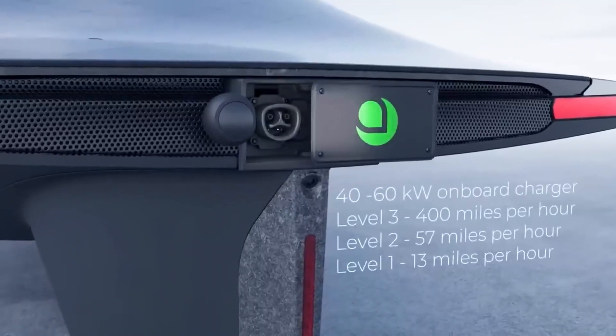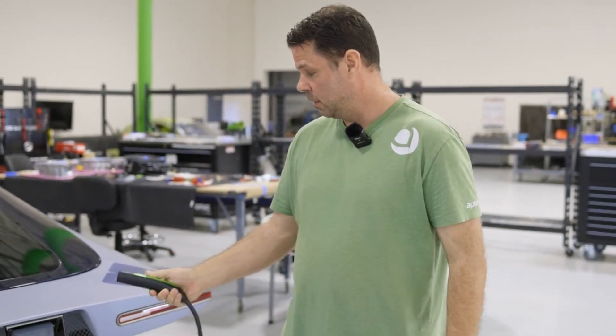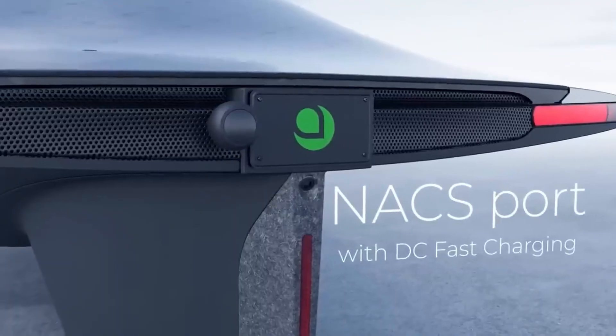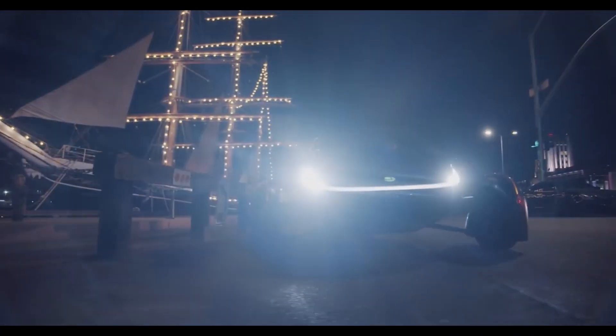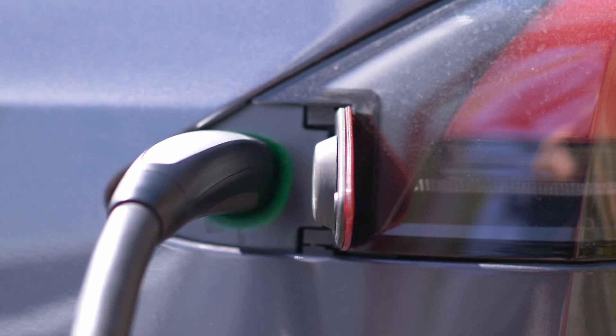So why is DC Fast Charging such a big deal? It essentially transforms the Aptera from a commuter vehicle into a long-distance touring machine. With DC Fast Charging, you can top up your battery in minutes rather than hours, making it possible to travel great distances without long recharging stops. For instance, a 400-mile range Aptera could potentially regain 350 miles of range in just under 45 minutes at a fast charging station. DC Fast Charging does come with challenges, particularly the heat generated during the charging process. To handle this, most electric vehicle manufacturers either charge at ultra-high speeds for short periods or at relatively high speeds over longer durations.